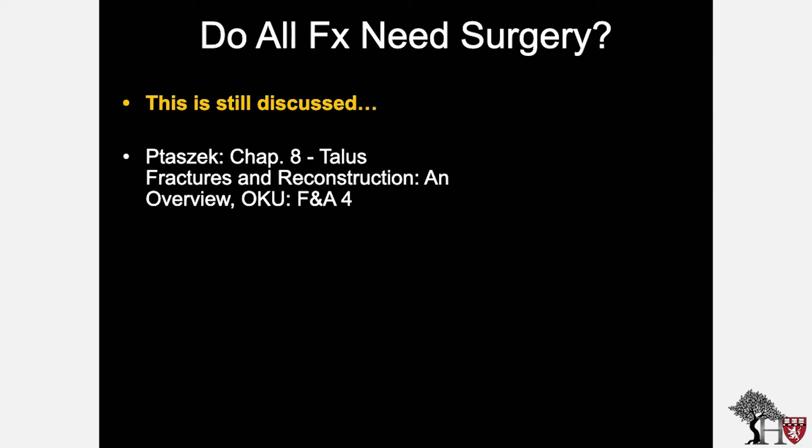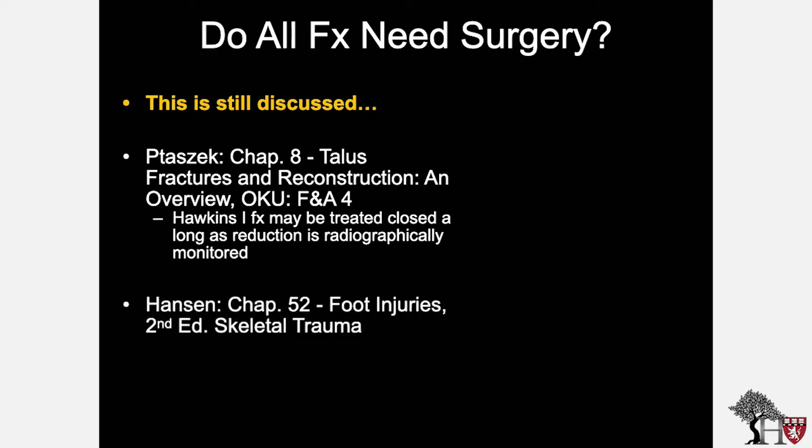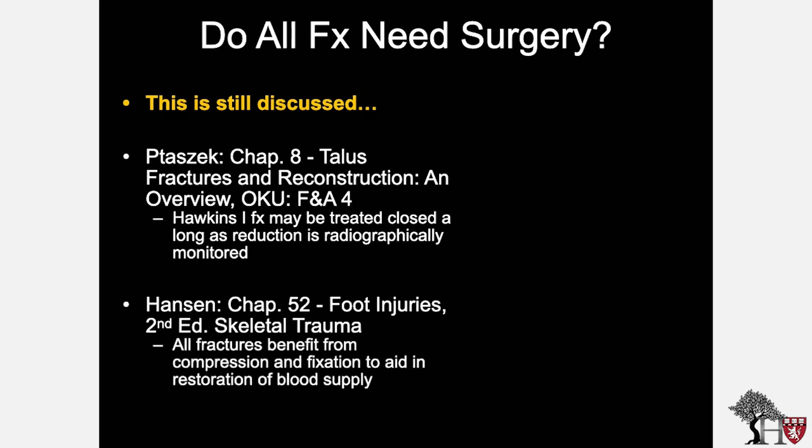Another question still discussed is whether all fractures need surgery. Historically, Hawkins 1 fractures could be treated closed as long as reduction is radiographically monitored. In contrast, Hansen in Skeletal Trauma stated that all fractures benefit from compression and fixation to aid in the restoration of blood supply. Both statements have merit, and this will be revisited in pearl number three later in the talk.